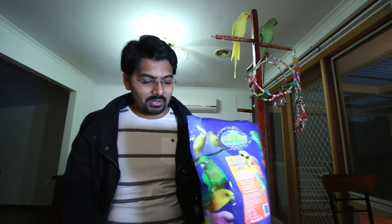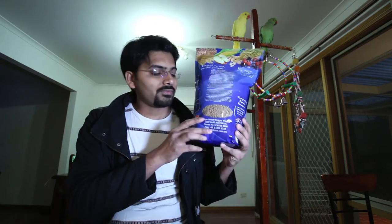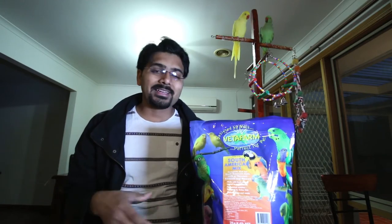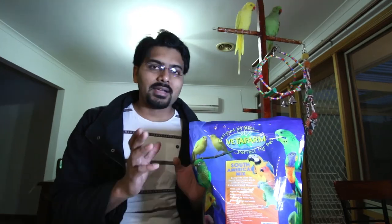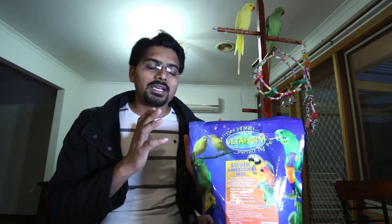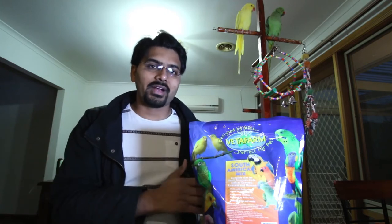Another thing — this pellet comes in only one color, but there are pellet mixes available in the market that come in multiple colors. Rainbow pellets — that sort of colorful pellet can also be good to attract your bird so they can eat and enjoy with the colors. I just bought this normal one to start with, and once I completely switch my birds from seeds to pellets, I will also buy those rainbow colors and other varieties.